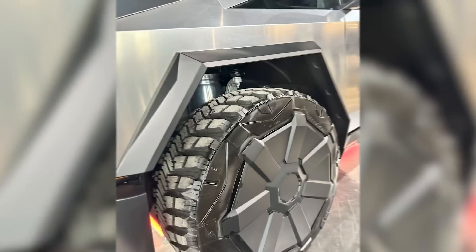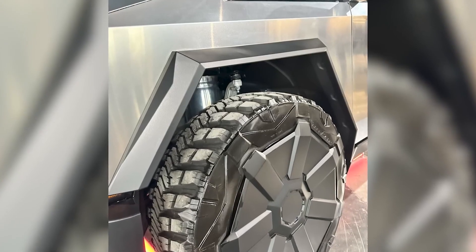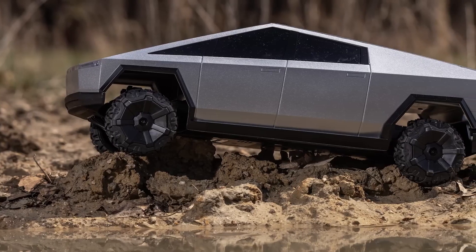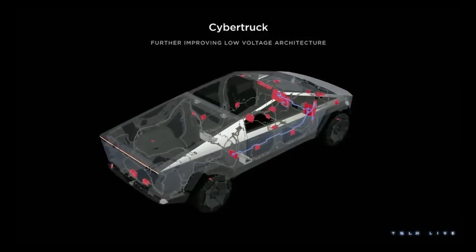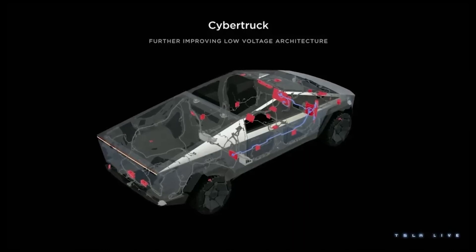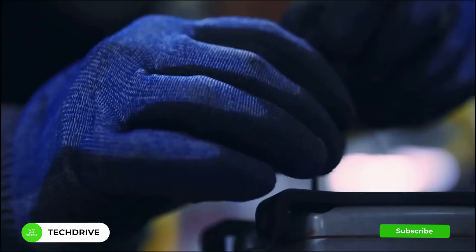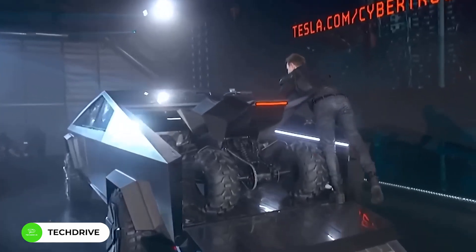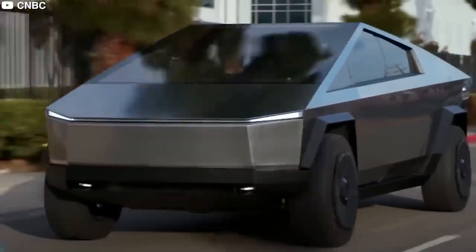Similar to the front, the rear has another set of control arms made of regular steel, offering strength and durability. These are paired with air struts — cushions filled with air — that help make the ride feel like you're floating on a cloud. An interesting revelation by Munro was the presence of a ball joint in the wheel hub area, confirming what many had suspected: the Cybertruck possesses rear wheel steering capabilities, a feature previously hinted at in leaked videos.